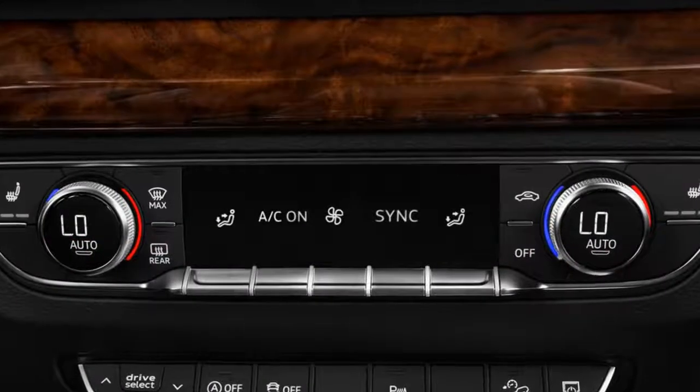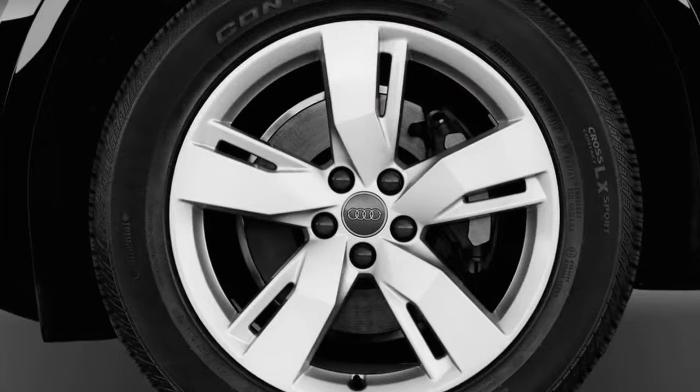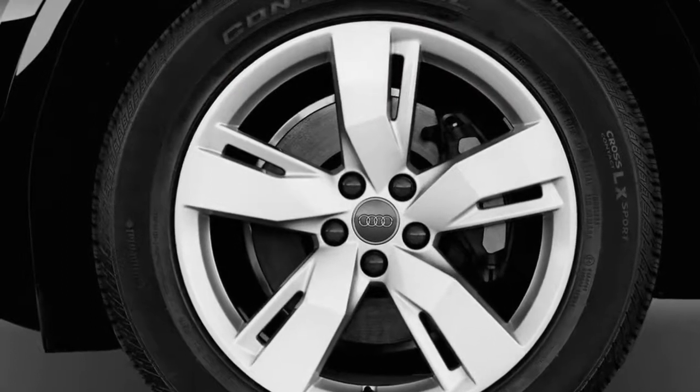The Q5 remains available in premium, premium plus, and platinum trim levels, with a fairly high degree of customizability within those three variations.